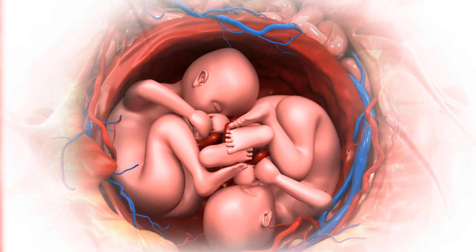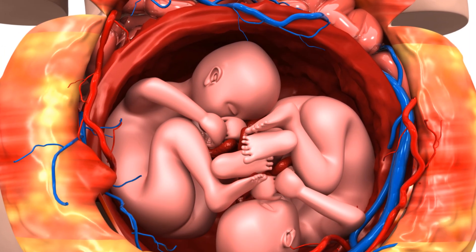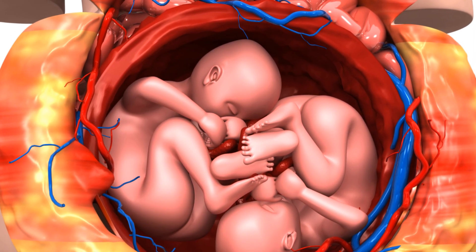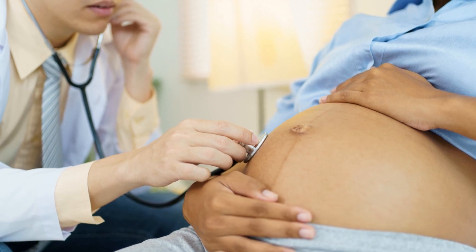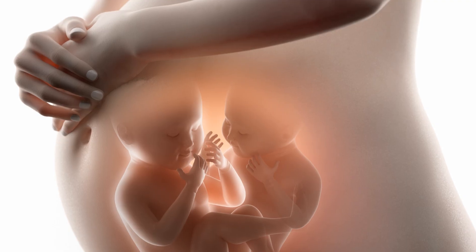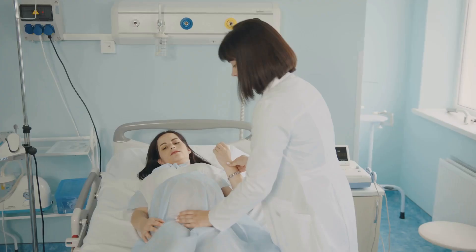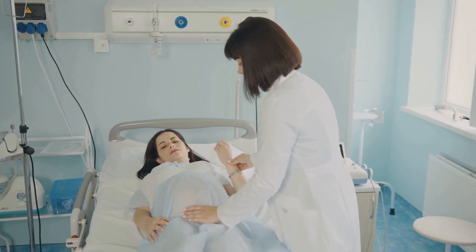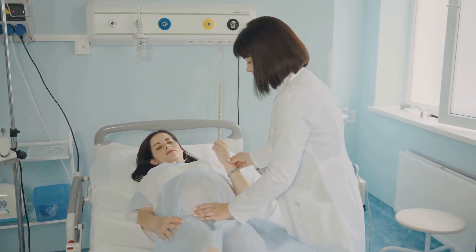Between weeks thirty-three and thirty-six, most twins are born. During this time, they continue gaining fat and maturing their organs. The chances of survival without complications are high. By weeks thirty-seven to thirty-eight, twins are considered full-term. Most doctors recommend delivery by this time to prevent complications like growth restriction or placental issues.